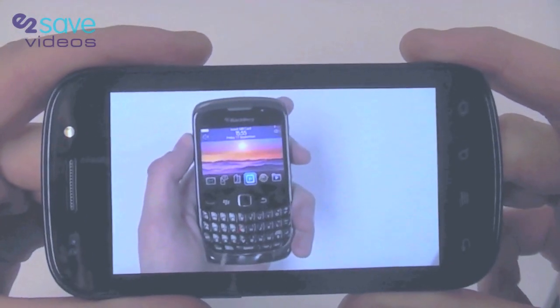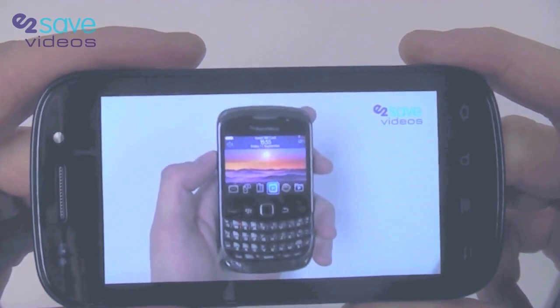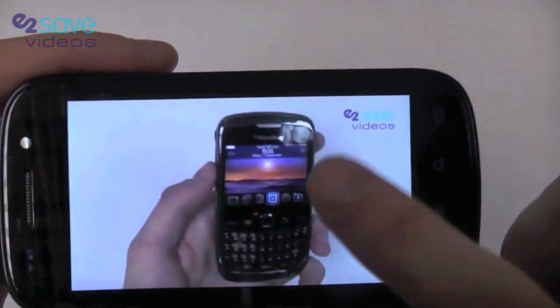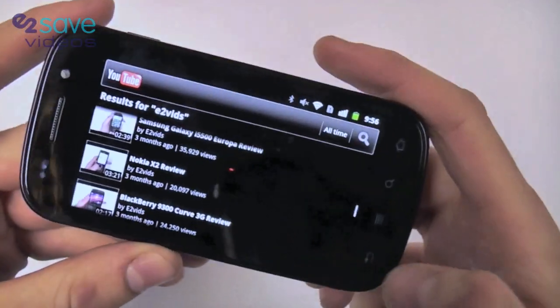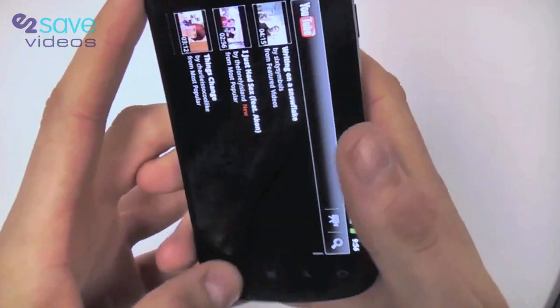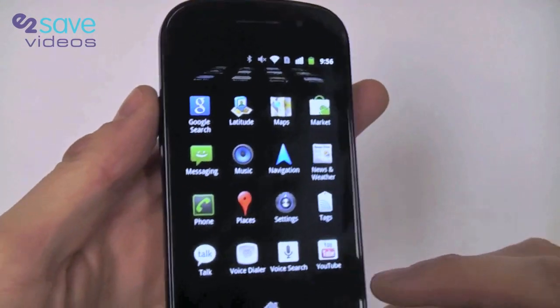Hello again from YouTube vids — today we're going to be looking at the BlackBerry 9300 Curve 3G. So there you go. This is just a quick look at the YouTube interface from the application — really intuitive, really easy to use. Very quick, even on 3G. And let's just jump back into the menu system.